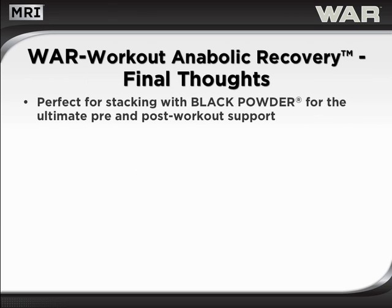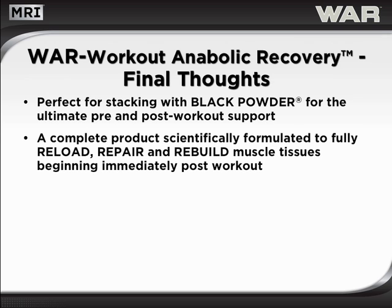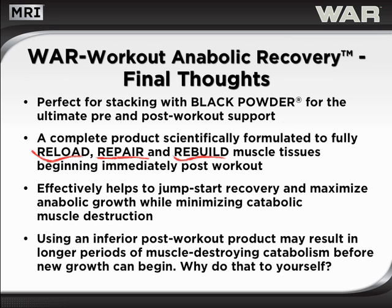WAR is perfect for stacking with Black Powder for the ultimate pre- and post-workout support. WAR is a complete, scientifically formulated product designed to begin reloading, repairing, and rebuilding muscle tissue immediately post-workout. WAR effectively helps to jumpstart recovery and maximize anabolic growth while minimizing catabolic muscle destruction. Bottom line, using an inferior post-workout product may result in longer periods of muscle-destroying catabolism before new growth can begin.